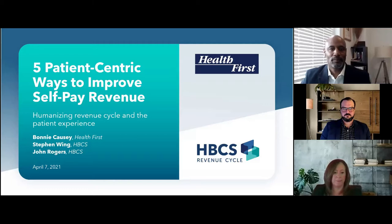Welcome, everyone, to today's webinar, Five Patient-Centric Ways to Improve Self-Pay Revenue. On behalf of Becker's Healthcare, thank you for joining us today. Before we begin, I'm going to walk through just a few quick housekeeping instructions.